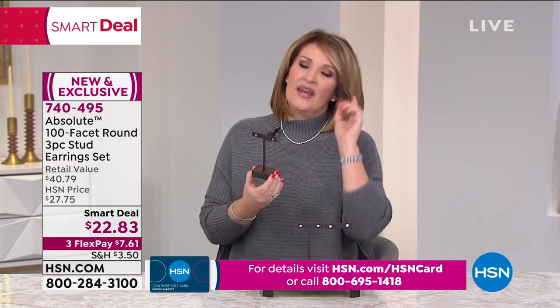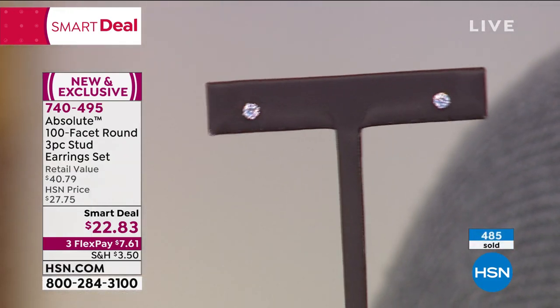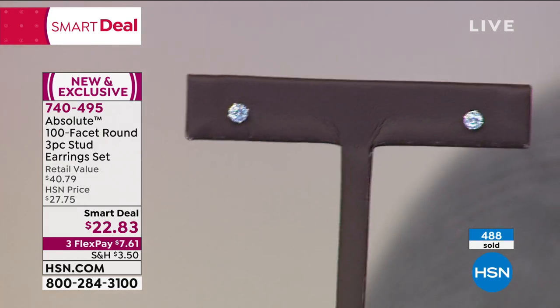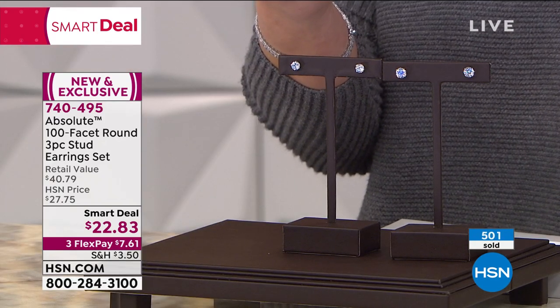Three! The number one most popular selling diamond stud size in America is the half carat — where you get a quarter carat diamond in each ear. You're getting them. The number one most sold diamond size in America for studs — right here, you're looking at it. That is included as part of this offer for $22.83. On FlexPay you're at $7.61.